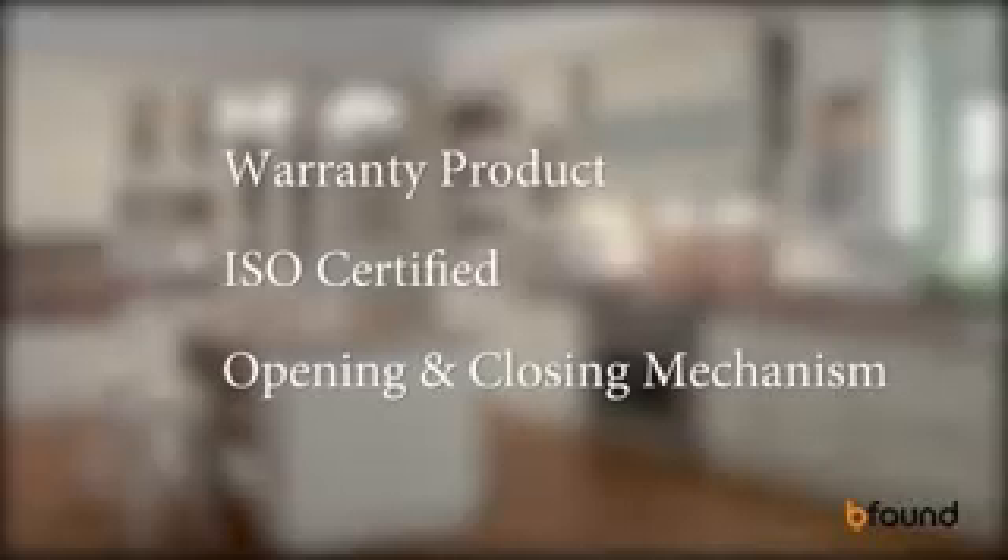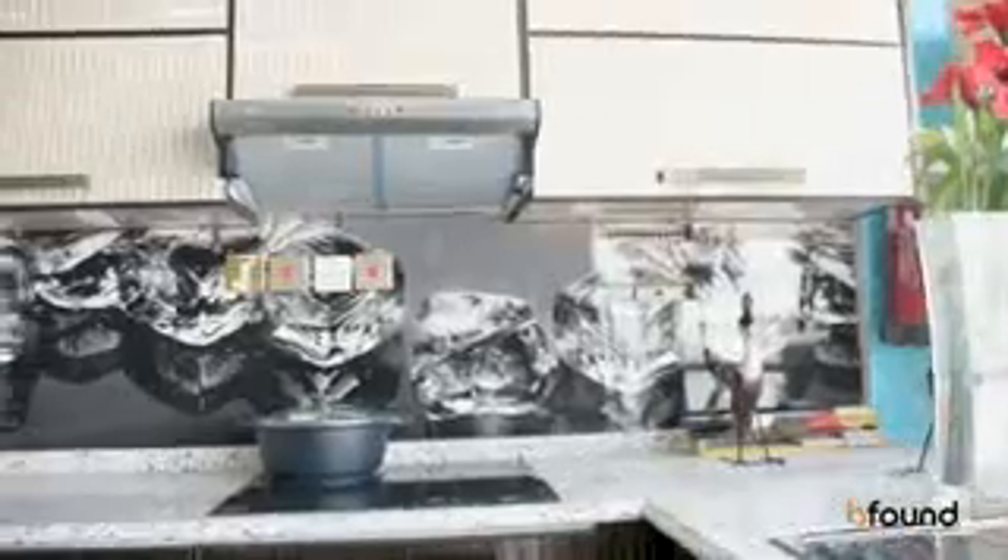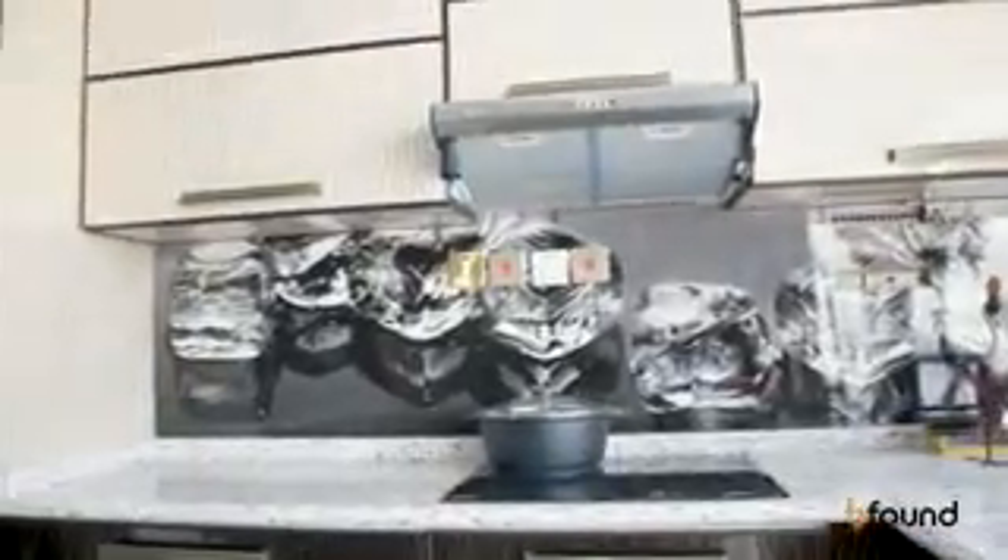We are offering custom-made design and the possibility to select any color with any accessories or model that the customer likes. We are specialized in modern and classic kitchen cabinets. Basically, we can do everything in wood as well as in aluminium.